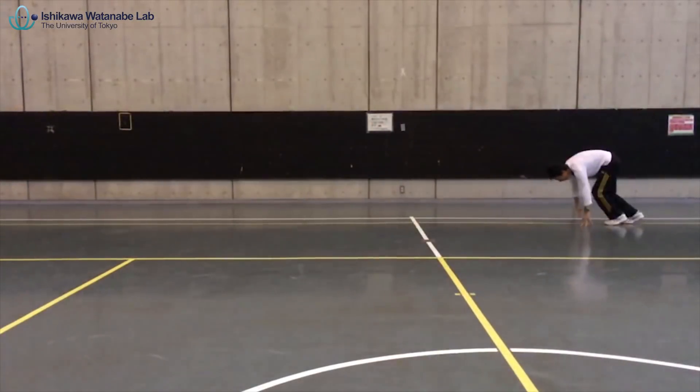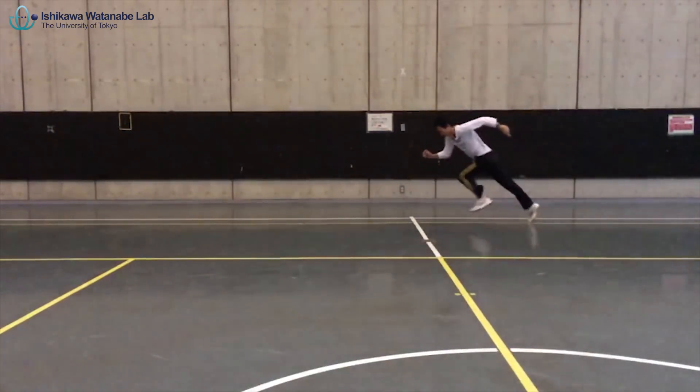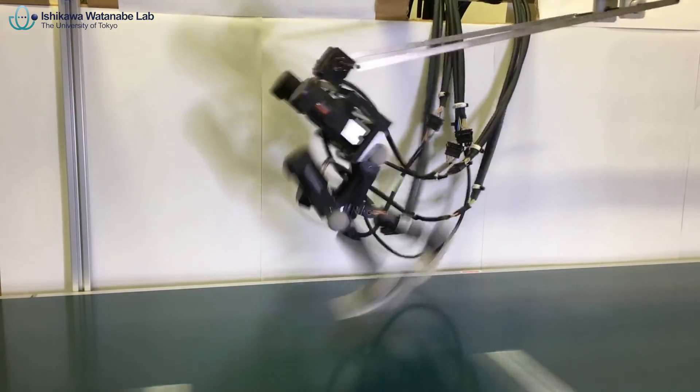For example, human beings run in a forward-bent posture and realize instantaneous acceleration. In this experiment, the target trajectory was set so that the posture was gradually inclined forward according to the speed of the treadmill.